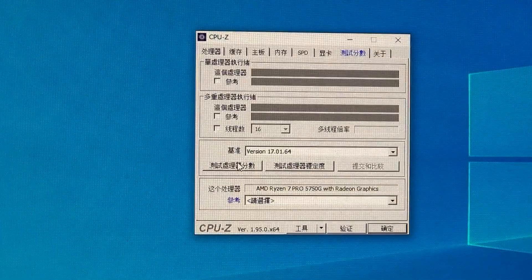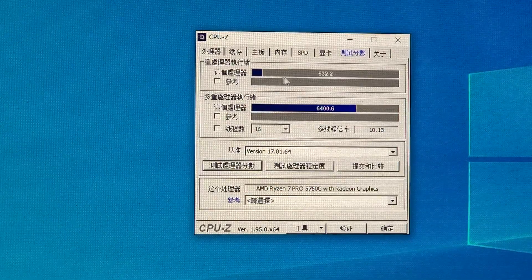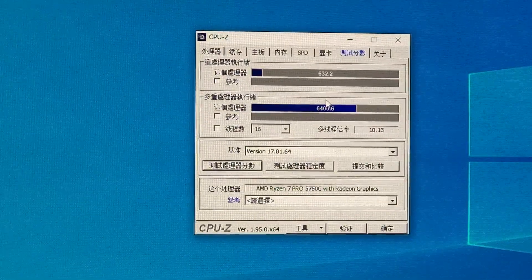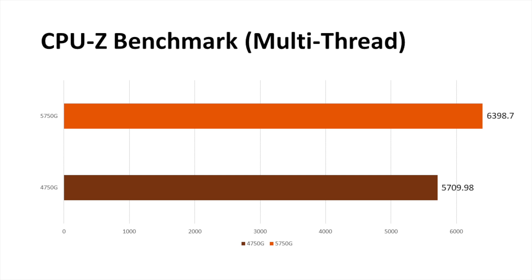Benchmark testing — that's the highlight section. I won't be surprised that the single thread score is over 600, which is a typical capability of the Zen 3 architecture. To prevent individual error, all scores are tested over 5 times and averaged. As the process improves, the single thread score progress is significant — over 17% leading compared with the previous generation, the 4750MG. In multi-thread comparison, it still takes a 12% advantage.